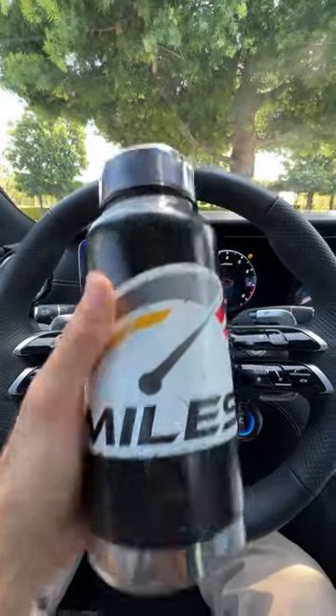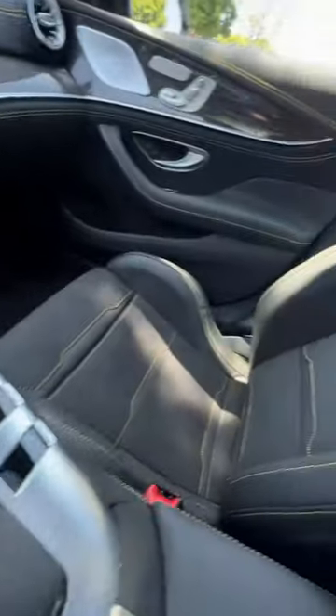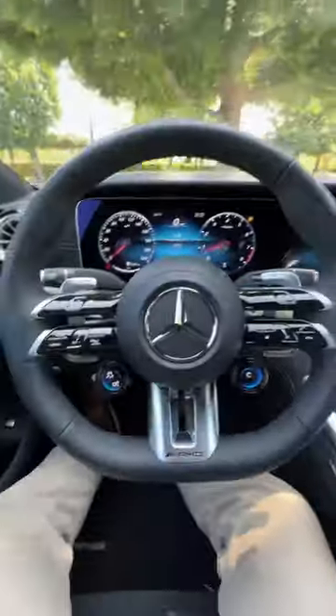Will my big bottle fit in the Mercedes-AMG GT 63 S Coupe? Lot of words — let's find out.